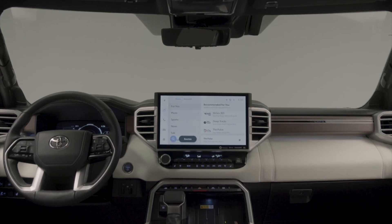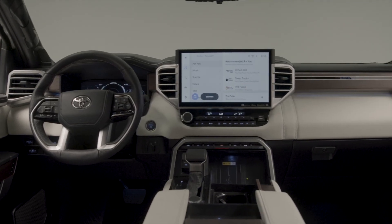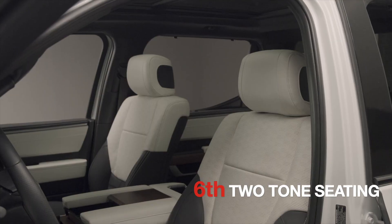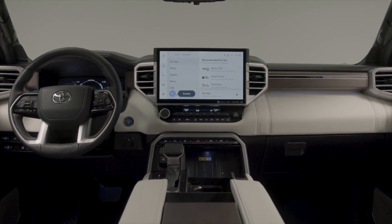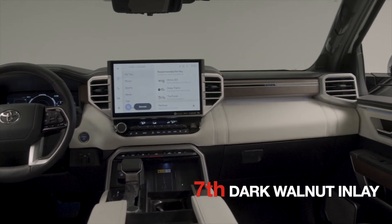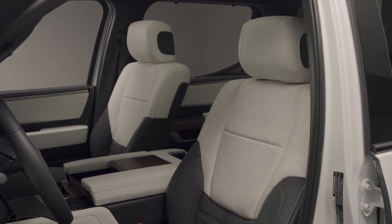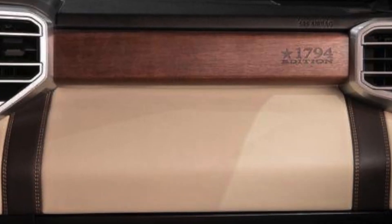The sixth difference between the Capstone and the 1794 is the interior. There are a number of differences here, including the fact that the Capstone has a black and white combination color unique to the Capstone and not offered in any other Tundra trim models. The seventh unique aspect of the Capstone is that it uses dark American walnut inlay with an open-pour finish. This kind of open-pour design is often used in European cars, not in trucks. This particular wood is unique to the Capstone and is different from the one used in the 1794, which is the only other trim using wood trim.